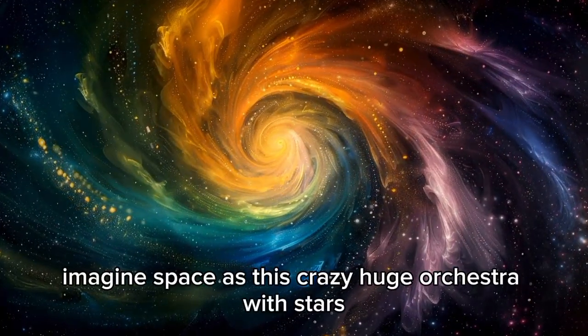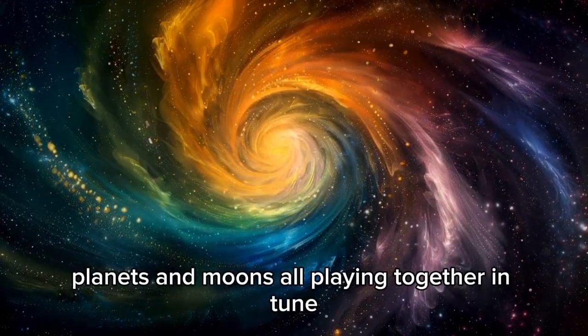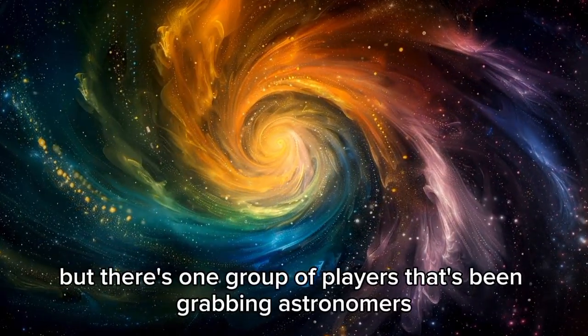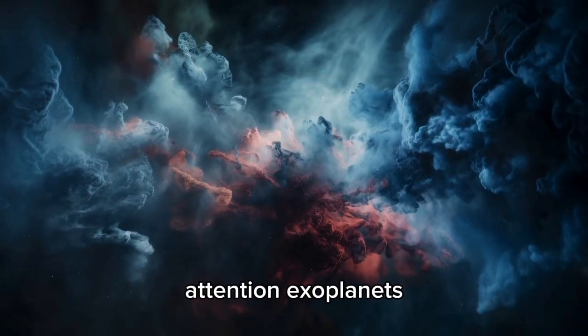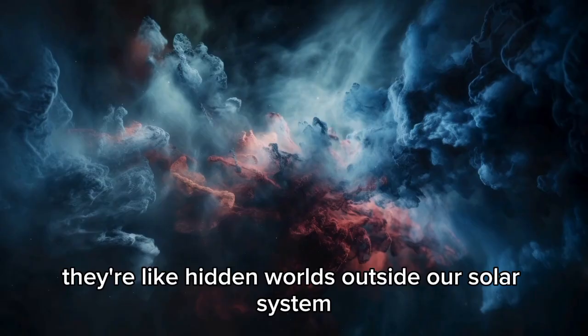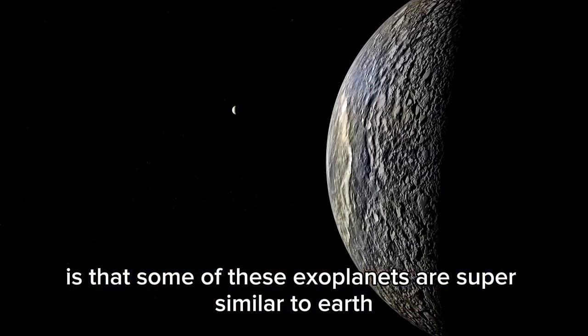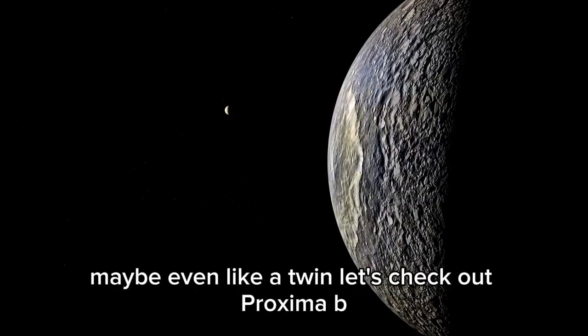Imagine space as this crazy huge orchestra with stars, planets, and moons all playing together in tune. But there's one group of players that's been grabbing astronomers' attention: exoplanets. They're like hidden worlds outside our solar system, tucked away in the Milky Way.